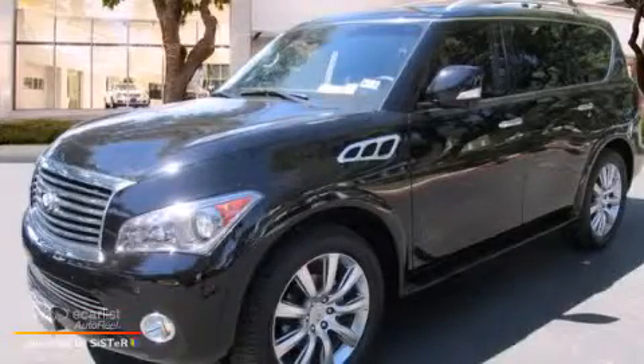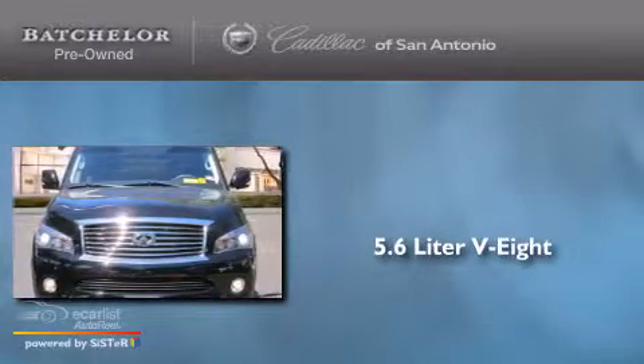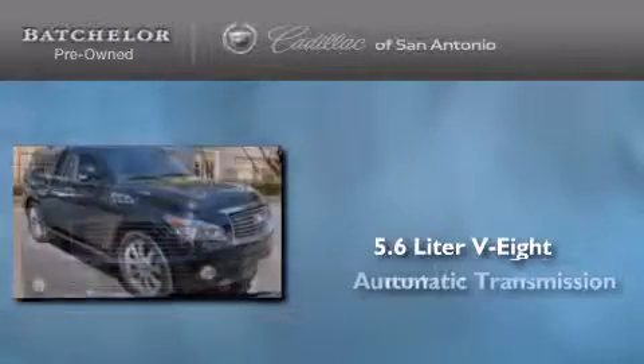This is a 2012 Infiniti QX56. It features a 5.6 liter 8-cylinder engine and an automatic transmission.